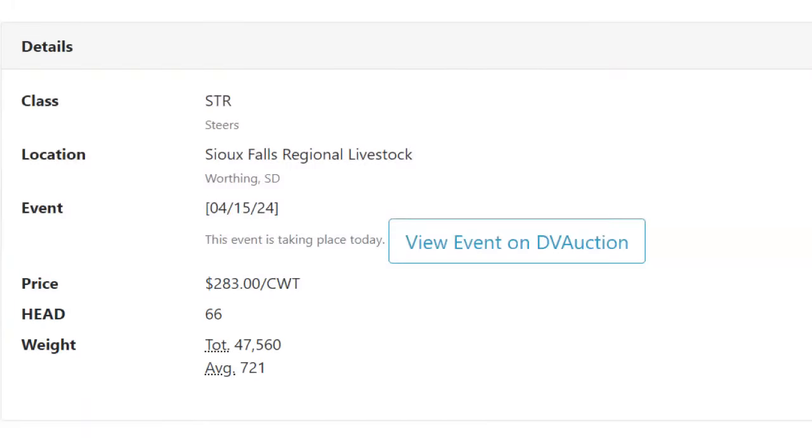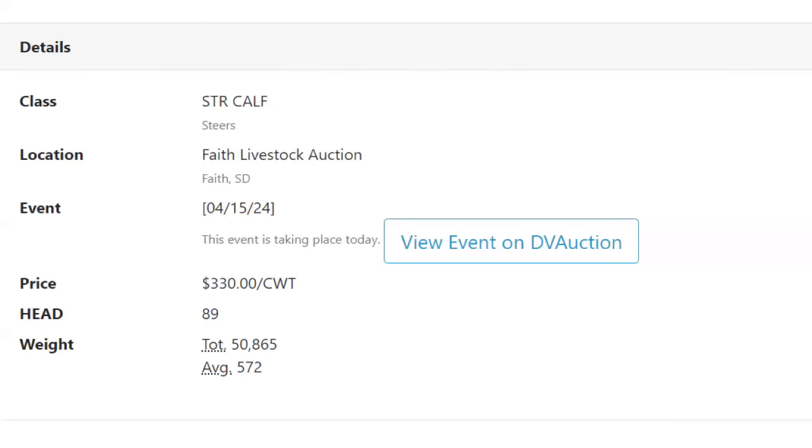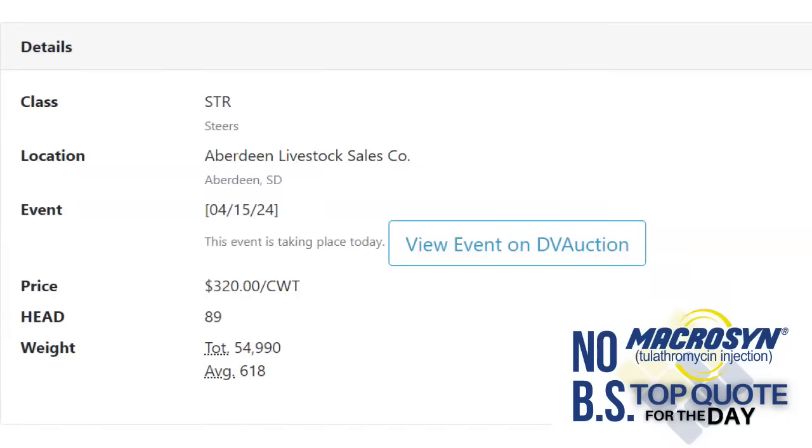South Dakota is the hottest market right now with strong sales across the state. At Sioux Falls Regional Livestock in Worthing, South Dakota: 66 steers weighing 721 lbs at $2.83. At Faith Livestock Auction in Faith, South Dakota: 89 steers weighing 572 lbs at $3.30. The top quote of the day on the National Beef Wire came out of Aberdeen Livestock Sales in Aberdeen, South Dakota: 89 steers weighing 618 lbs bringing $3.20. That's your Feeder Flash for Tuesday.